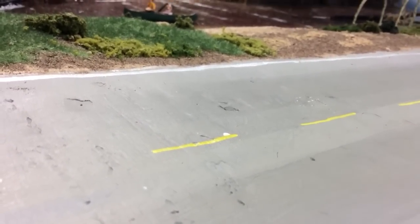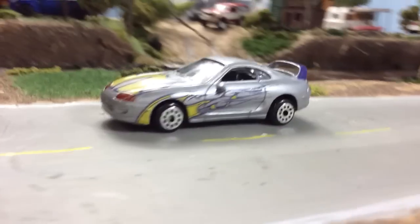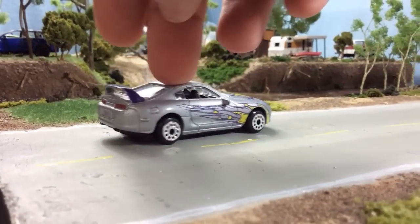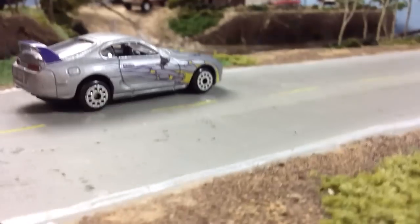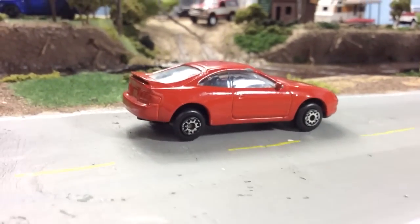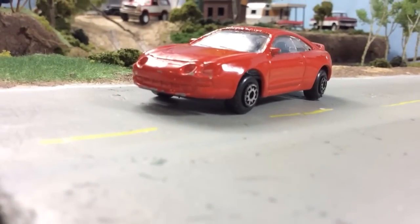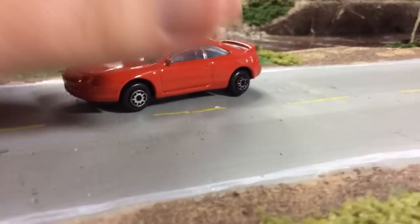He also sent this Toyota Supra, which I believe is either a Maisto or maybe a Motormax — I don't know, it doesn't say. These loose cars are not mint, but for the oddball Toyota collection being mint is not a requirement. This one is a Maisto, this is awesome. And then this little Toyota Celica, very cool — and then my personal favorite...